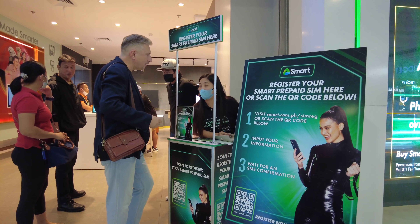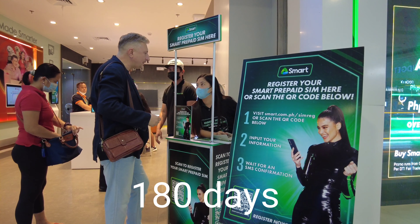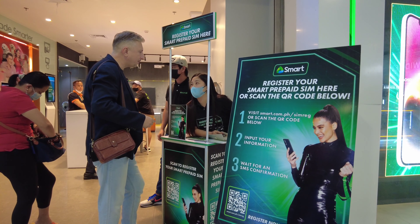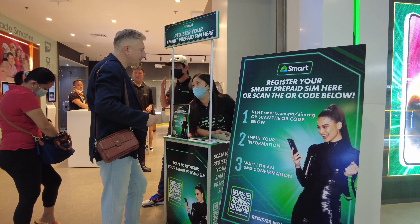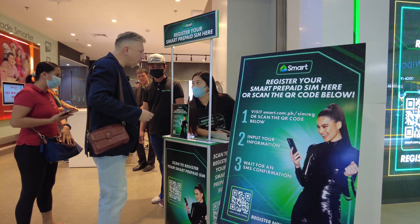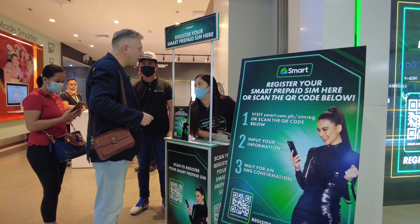What do you need to register a SIM card? You have 180 days, and after 180 days the SIM card will be deactivated. For a foreigner, what kind of document is needed? One valid ID.